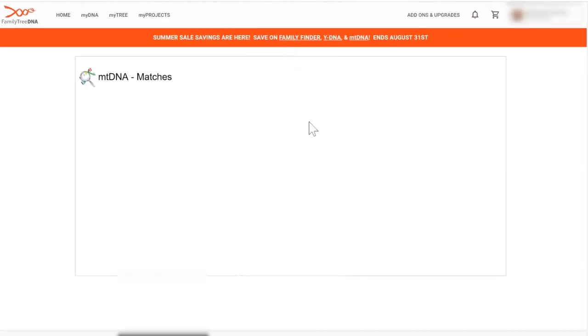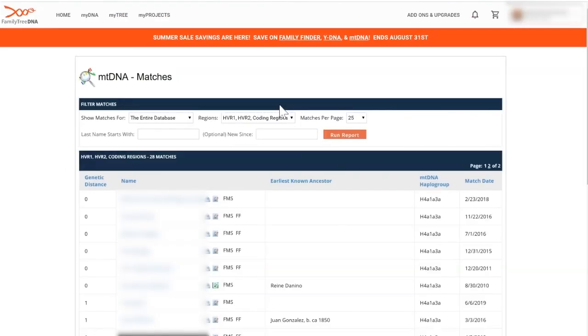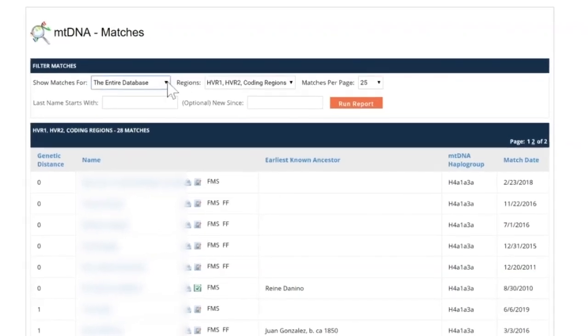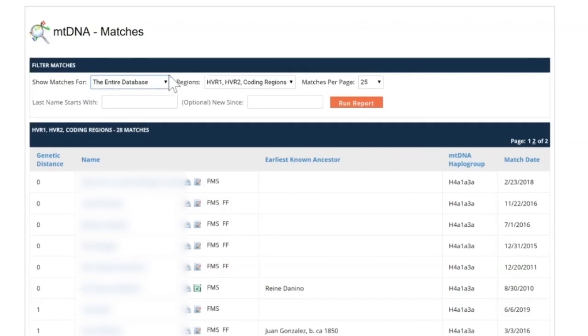First things first is your MT DNA matches. Once you get to your MT DNA matches, very similar to Y-DNA, you can filter your matches — for example, based on the group projects you've joined as well as the levels you've tested at. You can also set the number of matches you want to see on the page and search by last name.